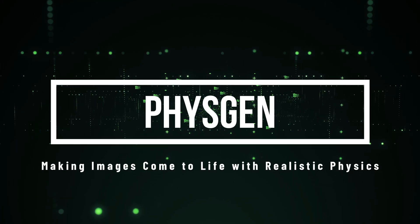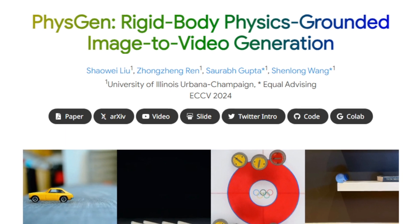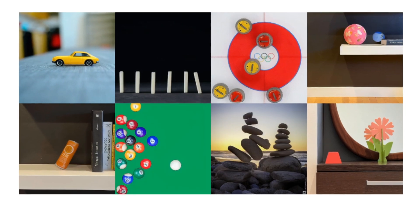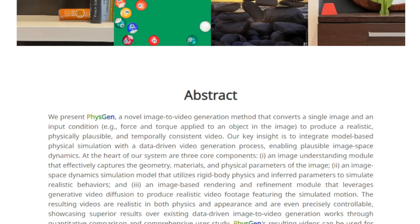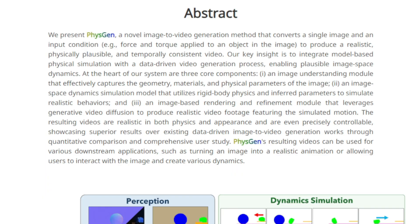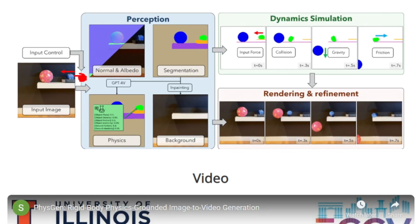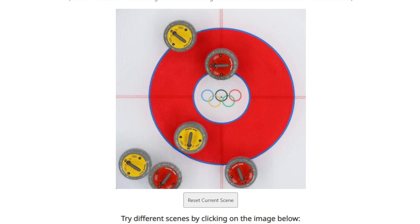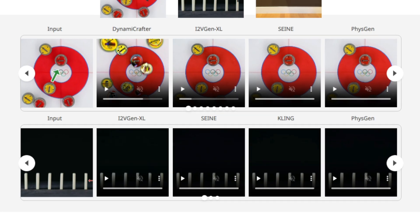Paper number eight: PhysGen — making images come to life with realistic physics. We're looking at a paper called PhysGen: Rigid Body Physics-Grounded Image-to-Video Generation. This introduces a new method for generating videos from a single image using physics. PhysGen first analyzes the image to figure out the shape, material, and weight of objects using an image understanding module. It then applies rigid body physics to simulate how the objects would actually move, handled by the image-based dynamics simulation model. Finally, it uses generative video diffusion to create a smooth and realistic video of the objects in motion via the image-based rendering and refinement module.